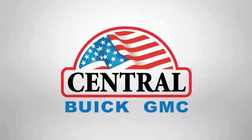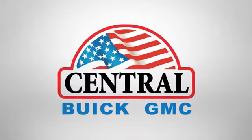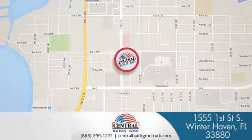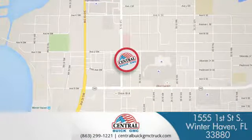At Central Buick GMC, we're committed to helping our customers get the vehicle they want. Call, click, or stop in today. We're located at 1555 First Street South in Winter Haven.